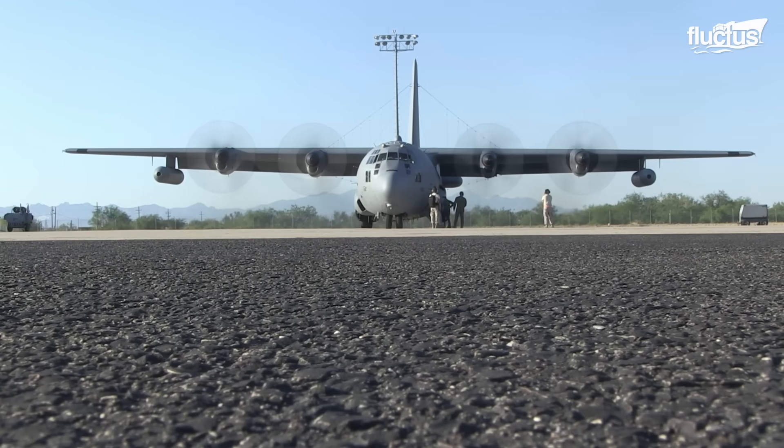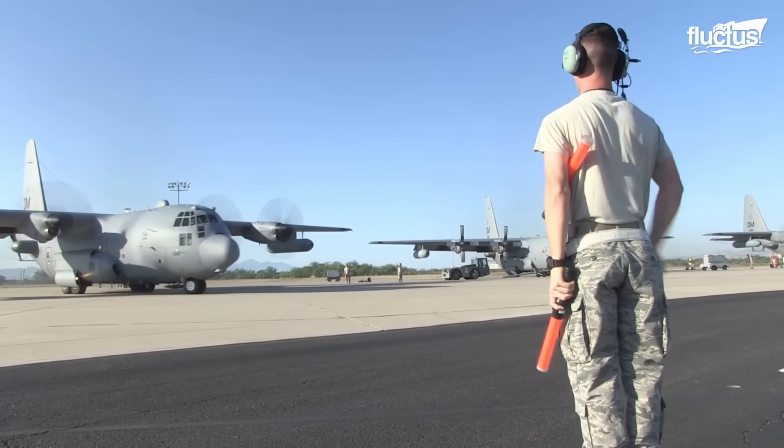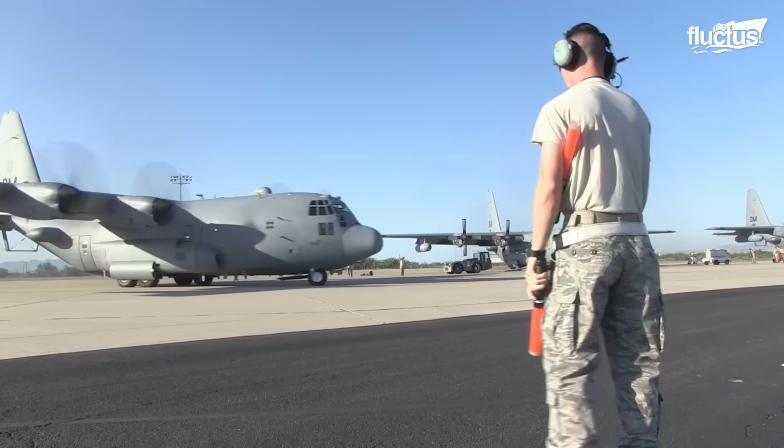With its impressive dimensions, the MC-130 boasts a wingspan of 133 feet, a length of 98 feet, and a height of 39 feet.